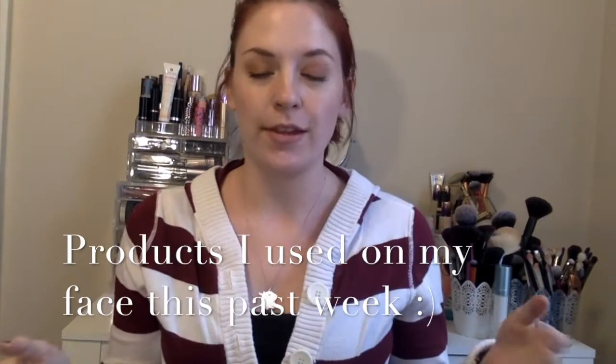Hi guys and welcome back to my channel. Today's video is going to be my first Shop My Stash for the month of May. This is actually the second week of May but this is going to go up at the end of the week, so these will be the products I will have used for the second full week of May. Let's go ahead and get started.